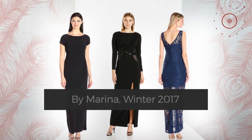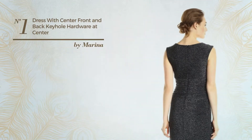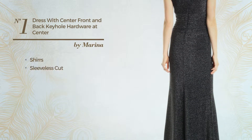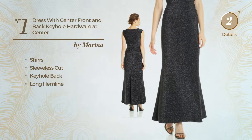Number one: an all dress styled with shirts. This dress includes a sleeveless cut, keyhole back, and long hemline. Available in three other colors.